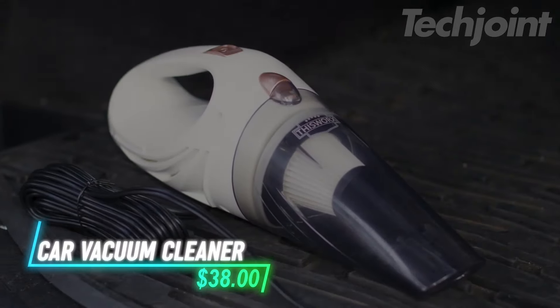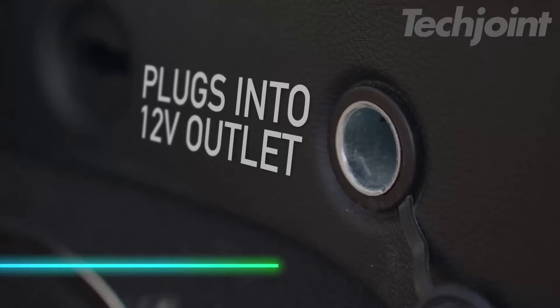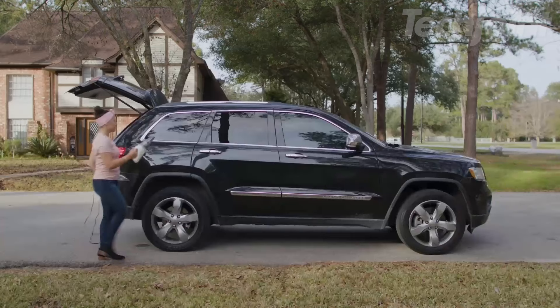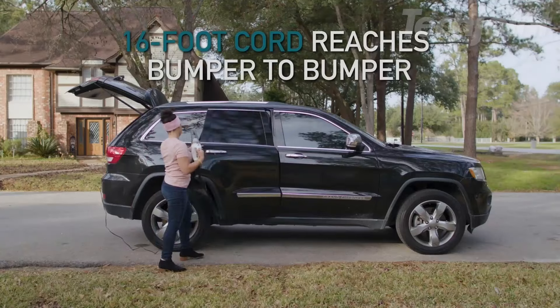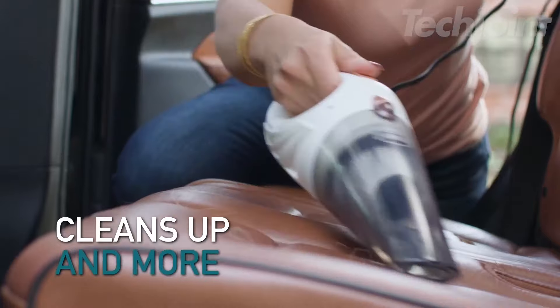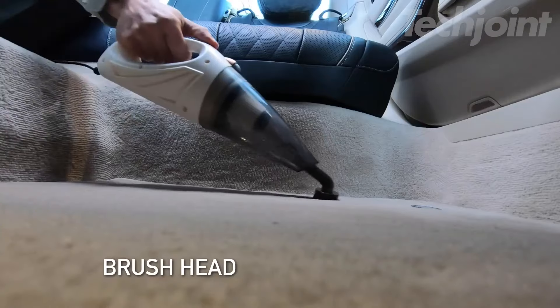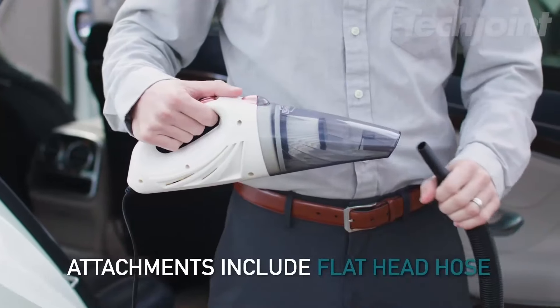This handheld vacuum cleaner is compact and lightweight, making it ideal for cleaning your car or truck. It plugs into a 12-volt power outlet with a 16-foot cord, offering flexibility to reach all areas without worrying about battery life. The vacuum features strong suction power, a HEPA filter, and comes with three attachments for thorough cleaning.